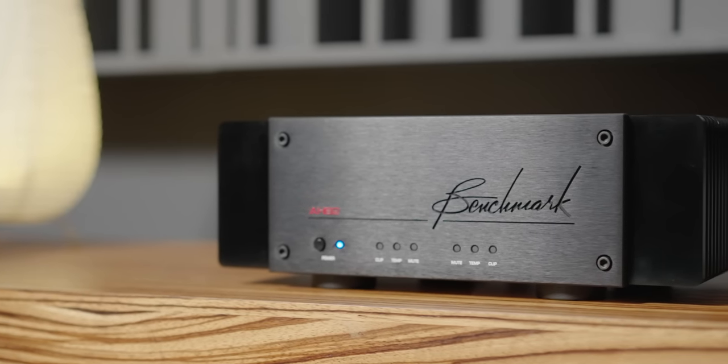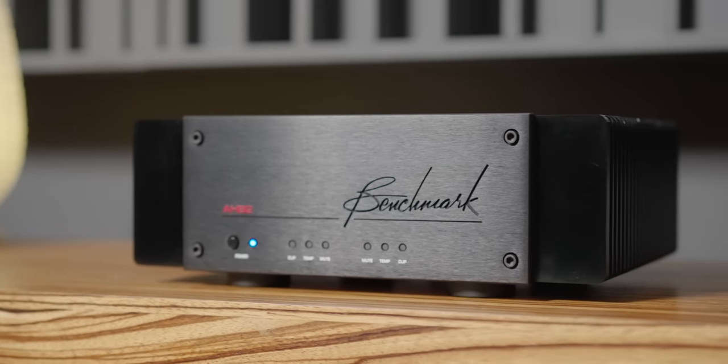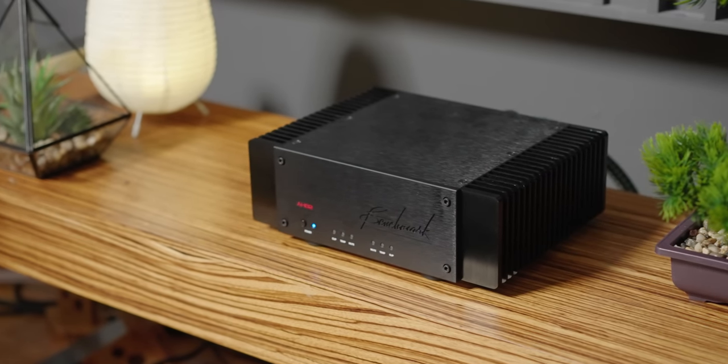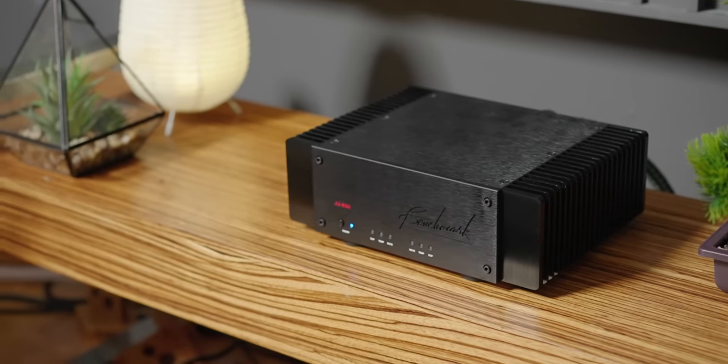For the longest time I have been trying to listen to the Benchmark AHB2 in my own system. I have heard it briefly in other systems here and there, but I never got to try it for myself. And finally, I have bought not one but two — and we will talk about the reason why — to try it out in my system. I can't wait to share that with you in this video.